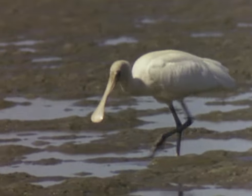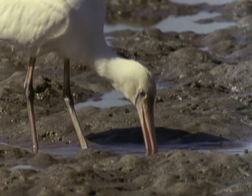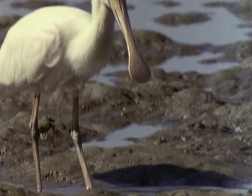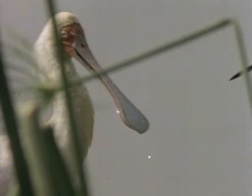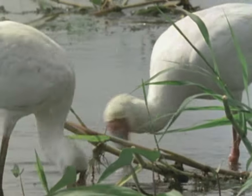Of all the long-legged wading birds, perhaps the most instantly recognisable is the spoonbill. No other bird has a beak quite like it. There are some six species of this remarkable bird, spread across the warmer parts of the world. In Florida lives the roseate spoonbill, a spectacular pink species. South of the Sahara is occupied by the African spoonbill, characterised by its pale beak and red face.